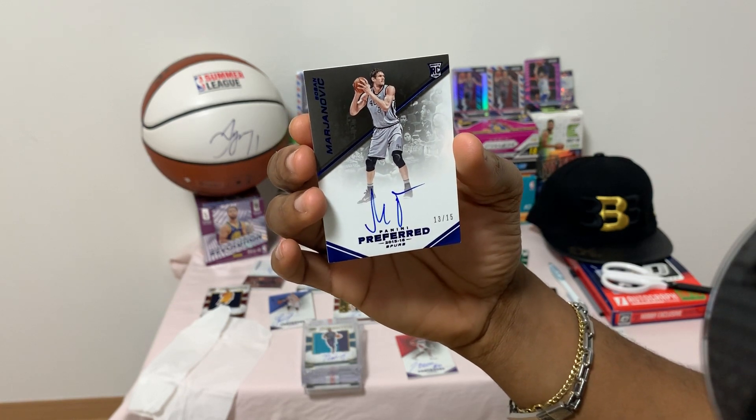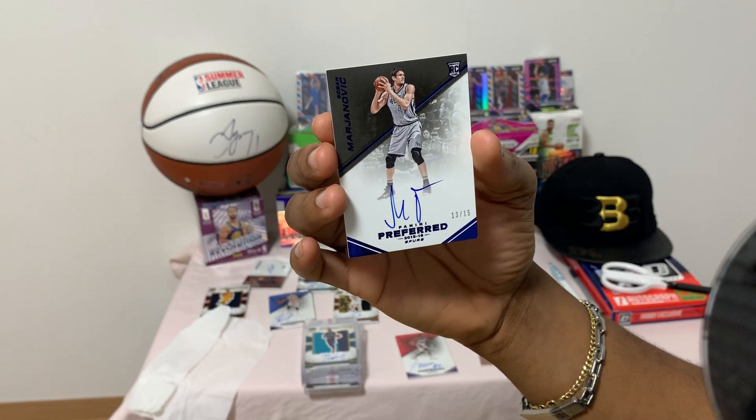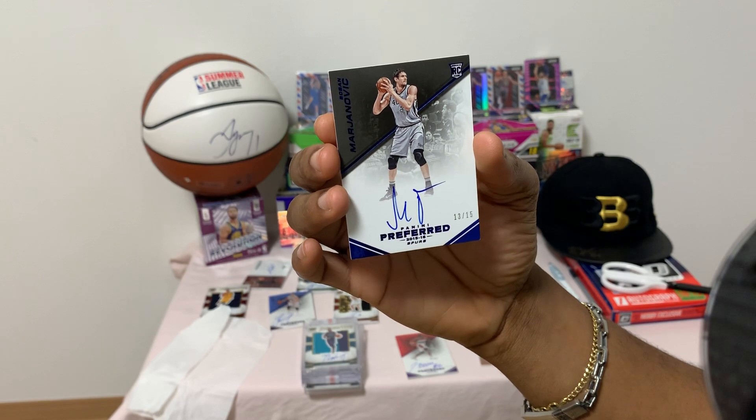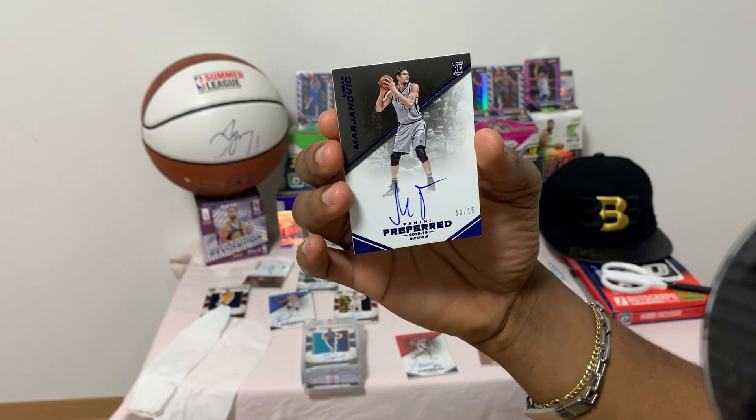Boban Marjanovic — he was traded from the LA Clippers to the 76ers this year. This is his rookie autograph, number 13 of 15.